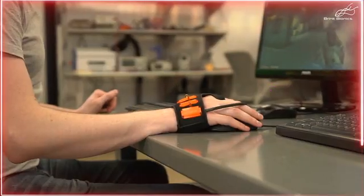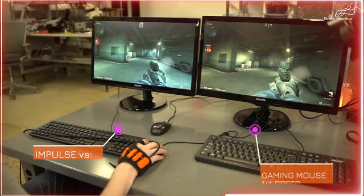And this way, Impulse can work with your existing gaming mouse, but eventually replace settings on your gaming mouse as you become more adept with Impulse.